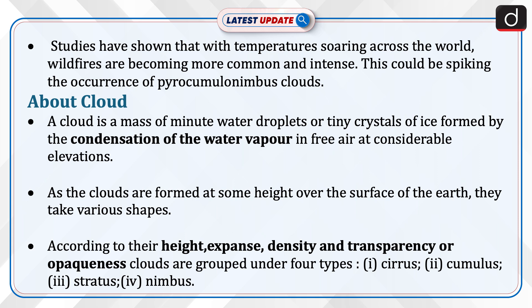Now let's discuss clouds. A cloud is a mass of minute water droplets or tiny crystals of ice formed by the condensation of water vapor in free air at considerable elevations. As clouds are formed at some height over the surface of the earth, they take various shapes. According to their height, expanse, density, and transparency or opaqueness, clouds are grouped under four types.